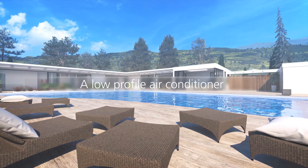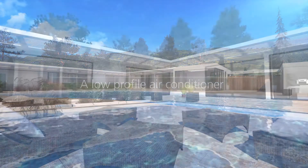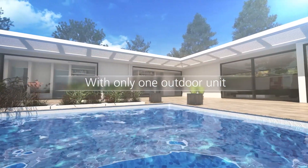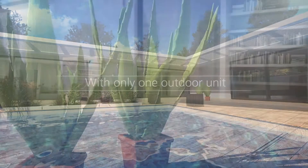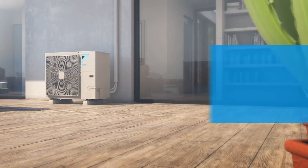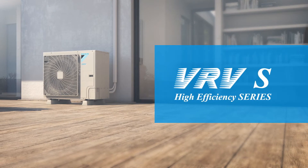Daikin's new multi-air conditioner is unobtrusive and maintains all of your interior spaces within a comfortable temperature range with just one outdoor unit. Introducing the VRVS High Efficiency Series.